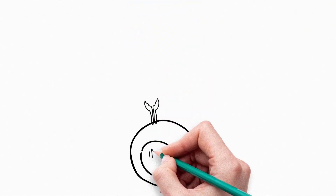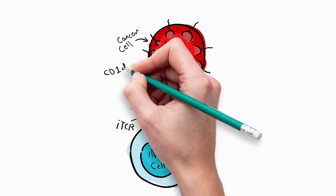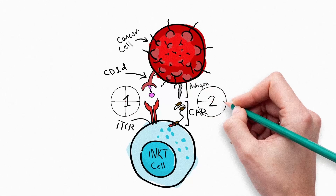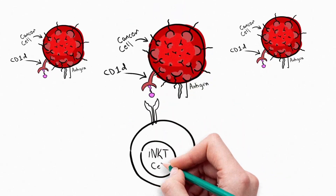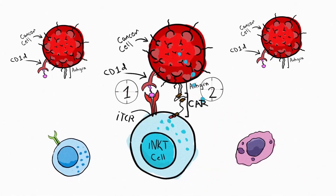How does the CAR-iNKT cell therapy platform work? As we've explained, the iTCR naturally assists to recognize and kill cancer cells with CD1D. We then introduce a CAR to target cancer cells, making them dual targeting. CAR-iNKT cells are activated after they attach to cancer cells, releasing components to trigger cancer cell death. iNKT cells recruit additional components to assist, and the end result is cancer cells are eliminated.